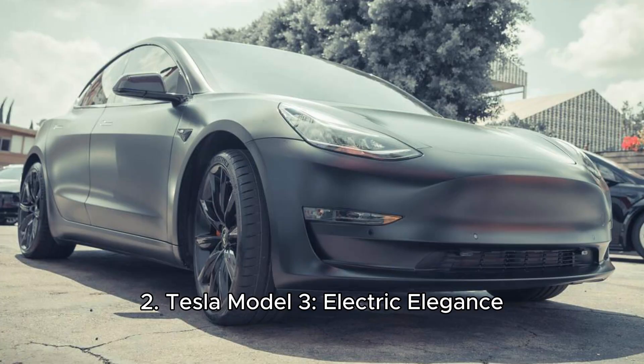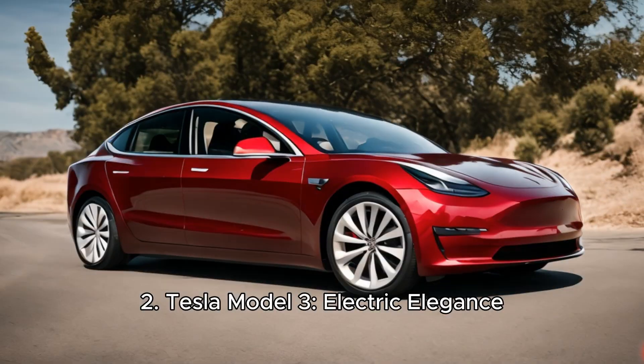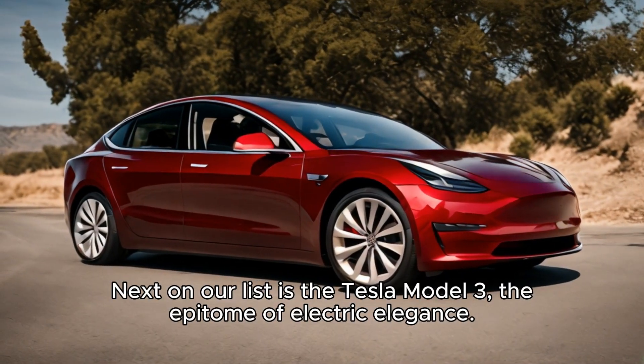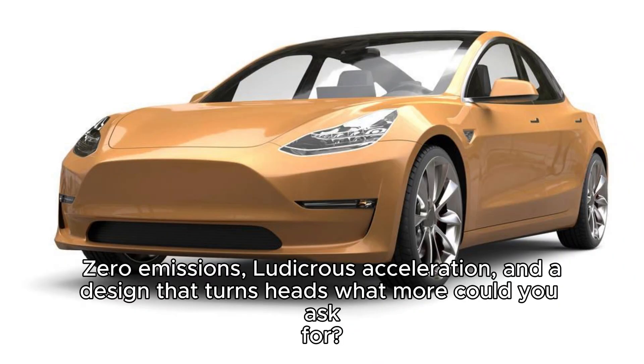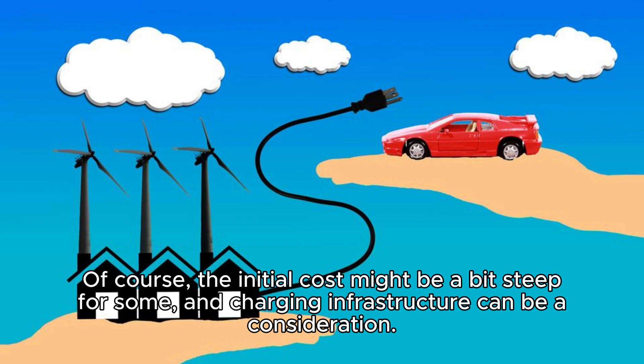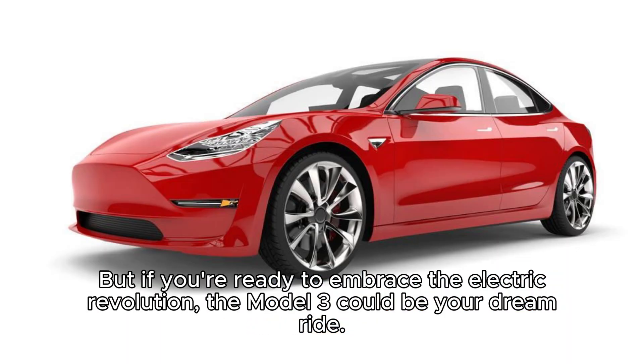Two, Tesla Model 3 — Electric Elegance. Next on our list is the Tesla Model 3, the epitome of electric elegance: zero emissions, ludicrous acceleration, and a design that turns heads. What more could you ask for? Of course, the initial cost might be a bit steep for some, and charging infrastructure can be a consideration. But if you're ready to embrace the electric revolution, the Model 3 could be your dream ride.